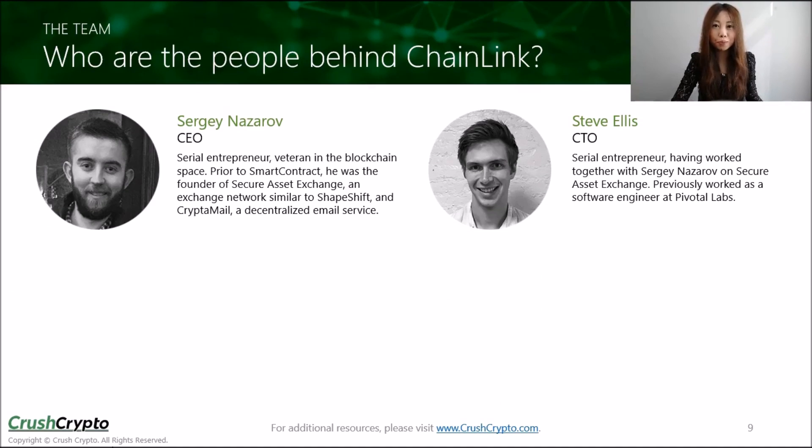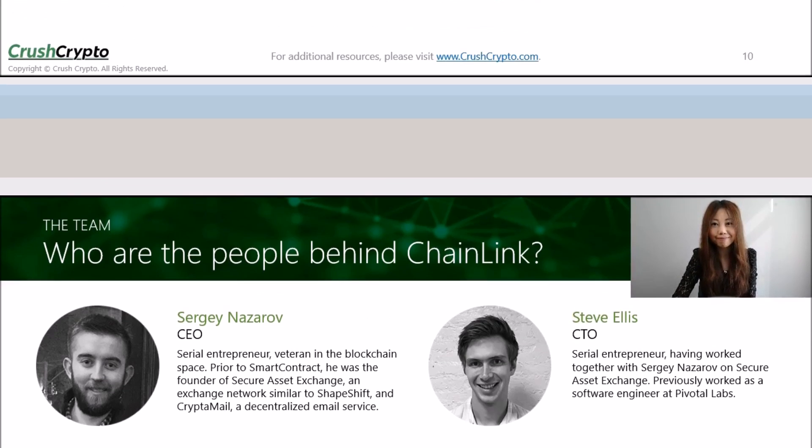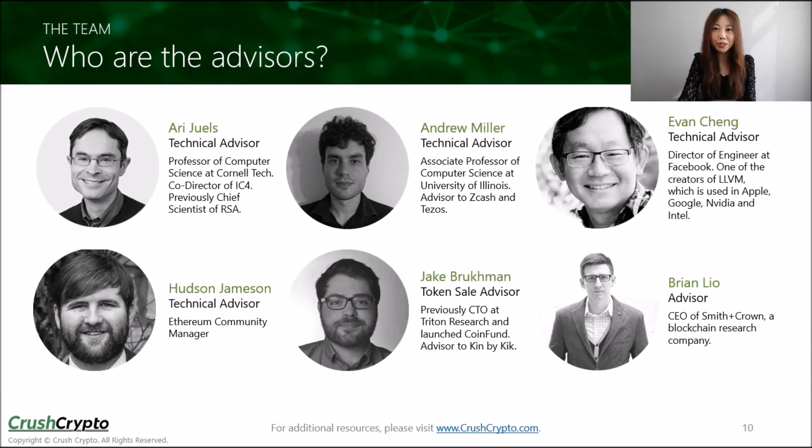Chainlink currently has a core team of two people, both serial entrepreneurs with relevant experience in the blockchain space. The CEO was previously the co-founder and CEO of Secure Asset Exchange and Cryptomail, both ventures that provide decentralized solutions. They have also been recognized by credible organizations like Gartner, one of the world's largest research and advisory firms, as well as the World Economic Forum. Chainlink's whitepaper was thoroughly researched and peer-reviewed by distinguished computer science professors, cybersecurity experts, and blockchain industry leaders.